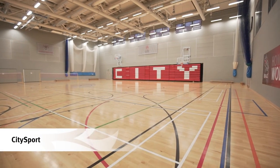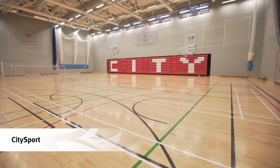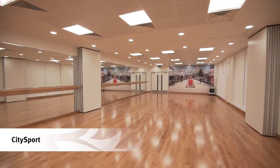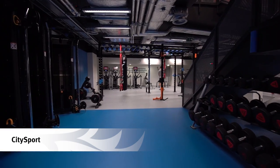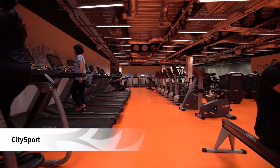A couple of minutes down the road from the main university is City Sport, our state-of-the-art fitness centre. It has a Sport England standard sports hall, studios for fitness, dance, martial arts and wellbeing classes, a virtual indoor cycling studio, and a gym with more than 120 stations including the latest cardiovascular and resistance equipment, free weights and functional training links.